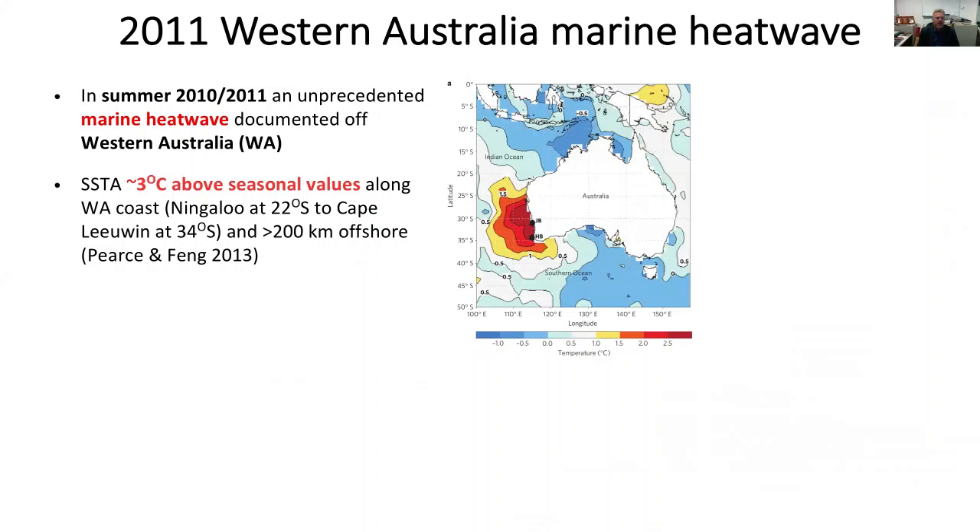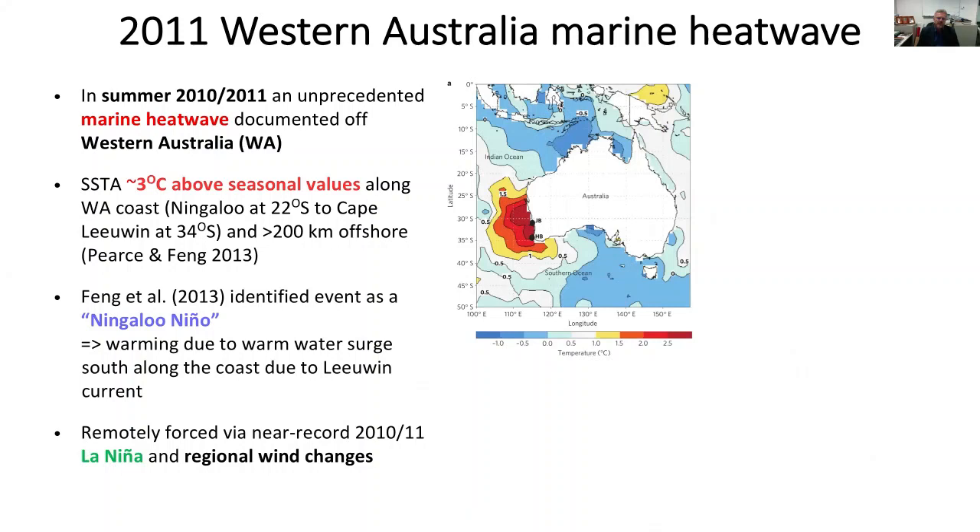The 2010-11 Western Australian event was about three degrees above seasonal values along the West Australian coast, from around Ningaloo at 22 degrees south down to Cape Leeuwin at about 34 south. The cause involved a very strong La Niña at the time, but there were also more regional effects from changes in the winds that acted to enhance the warming during that particular period.